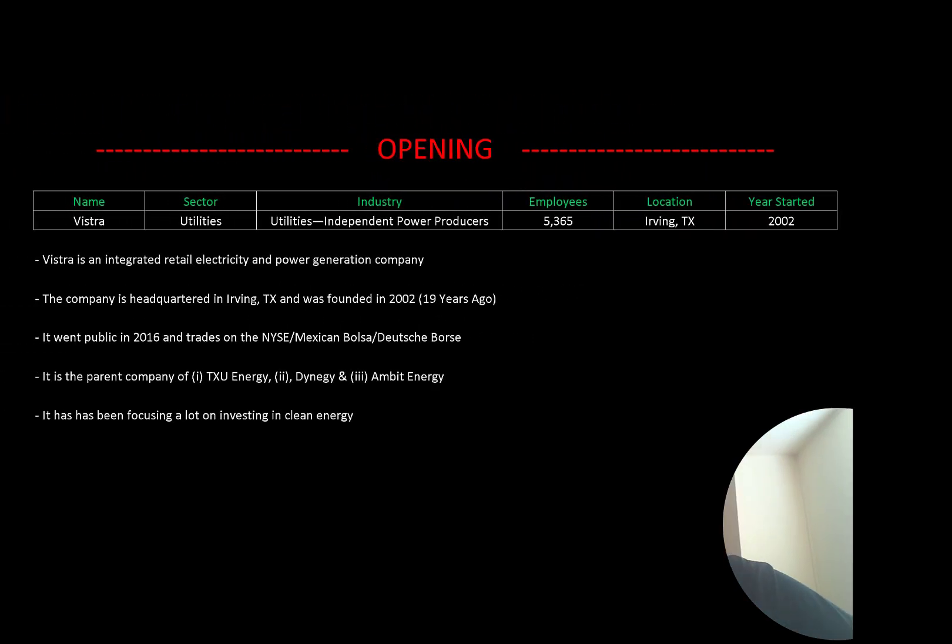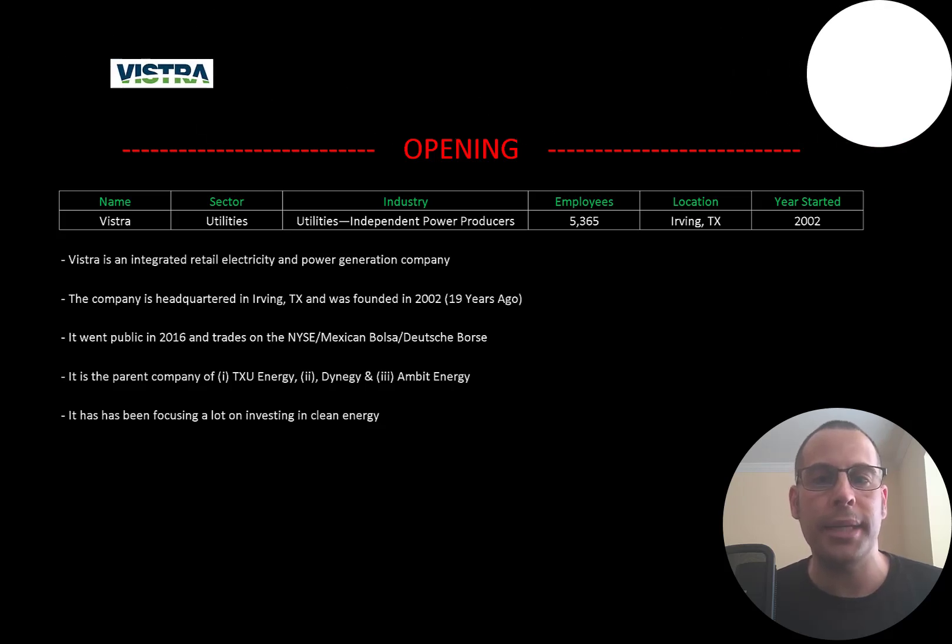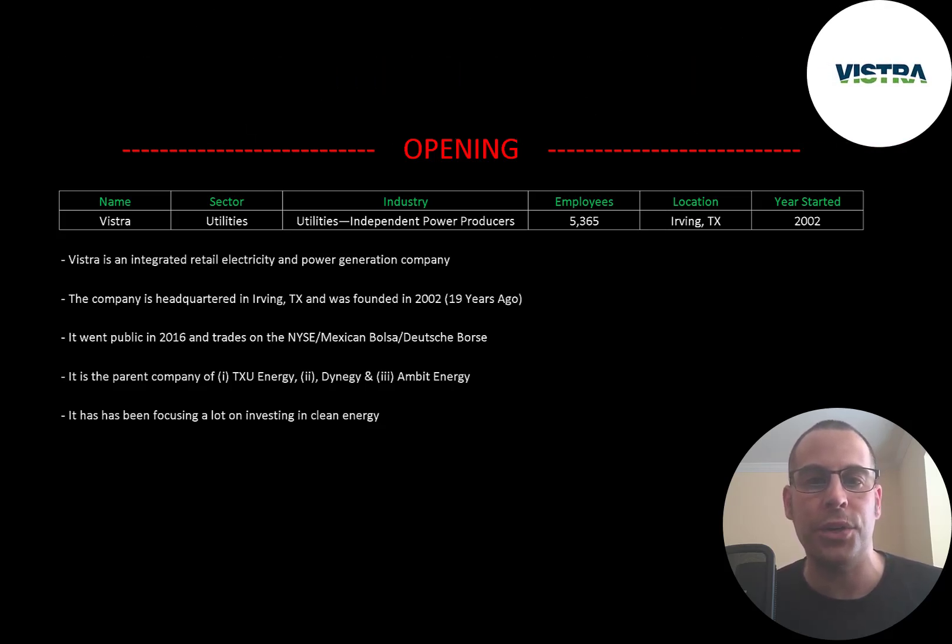Welcome to my channel, I'm Scott, and in this video I am going to walk you through the process of valuing Vistra stock by analyzing their financial statements and dissecting their financial ratios so we can determine if it's a buy or sell. Vistra is an integrated retail electric and power generation company. Its headquarters are in Irving, Texas, and it was founded in 2002. It went public in 2016 and trades on the New York Stock Exchange, Mexican Bolsa, and Deutsche Börse. It is the parent company of TXU Energy, Dynegy, and Ambit Energy.